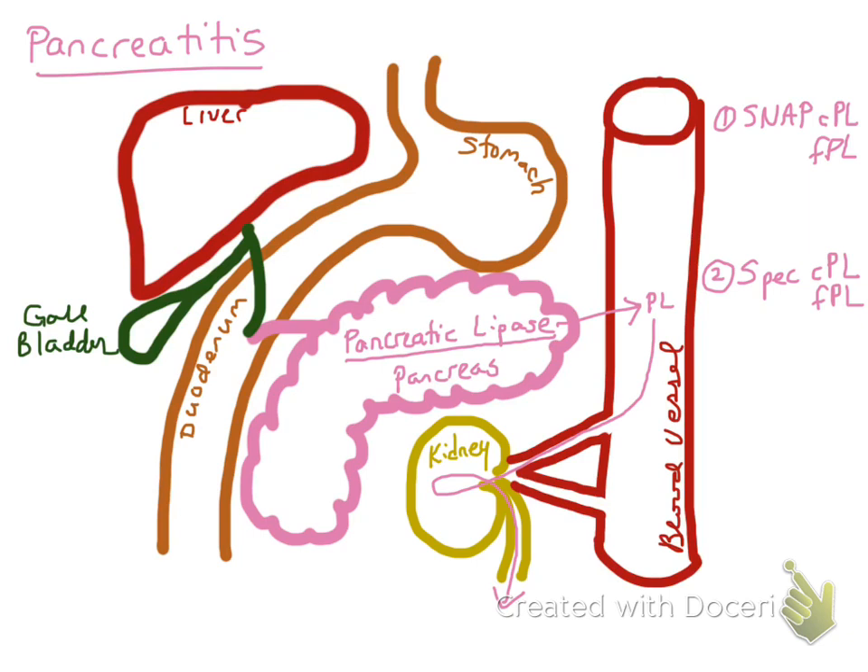Starting with the SNAP test, the big pro is that it is an in-house test, so you can get results within minutes. The other big pro is that it has a very high sensitivity for pancreatitis, making it a great screening test. However, it has a low to moderate specificity, so if you have a positive test you would want to run a confirmatory test. But a negative test almost completely rules out pancreatitis, unless you have a very strong clinical suspicion.